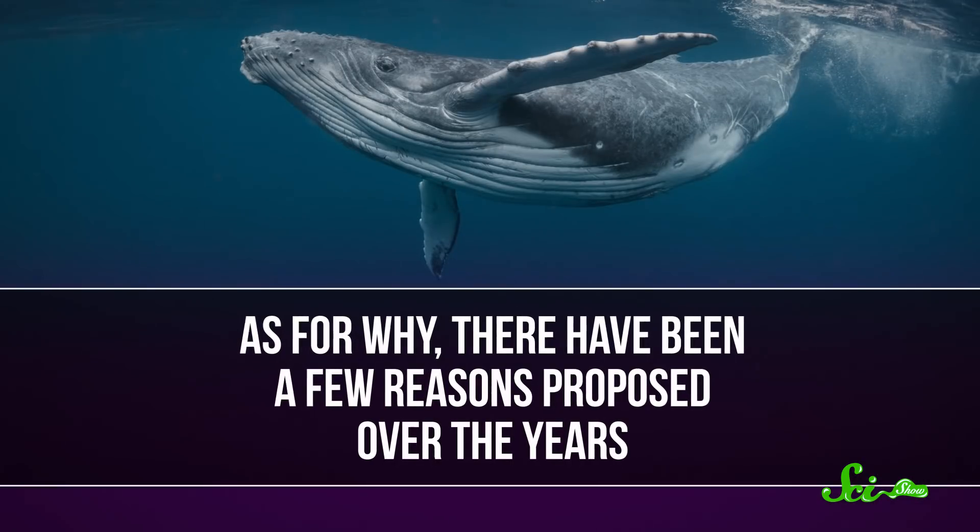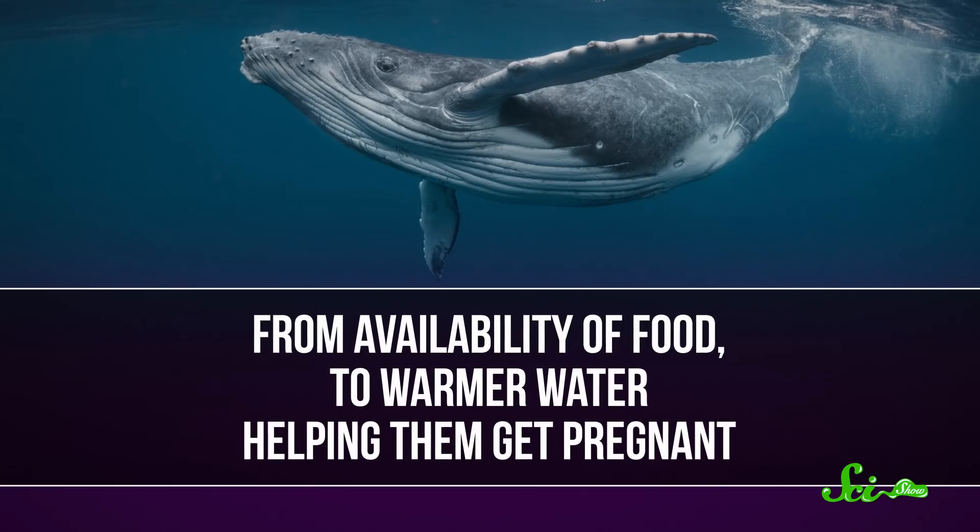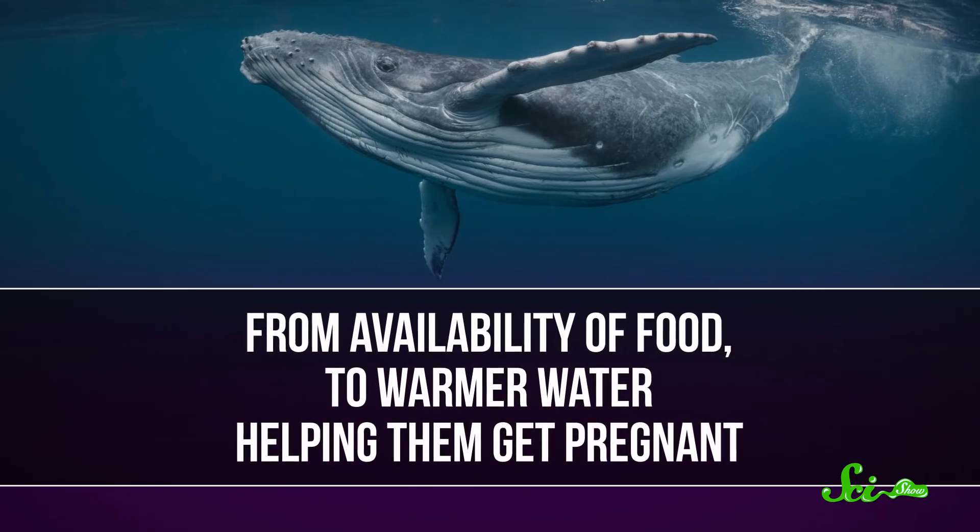Depending on the species, whales can migrate up to 22,500 kilometers across oceans. And as for why, there have been a few reasons proposed over the years, from availability of food to warmer water helping them get pregnant. But according to one group of researchers, it might actually be part of some whales' skin care routines.